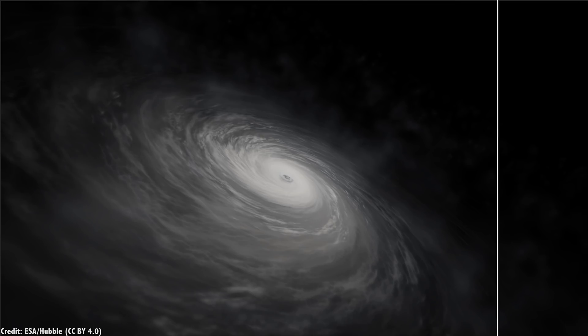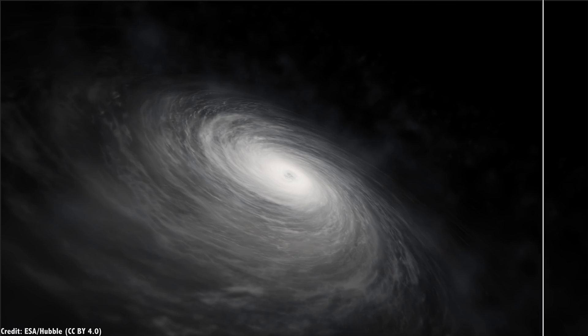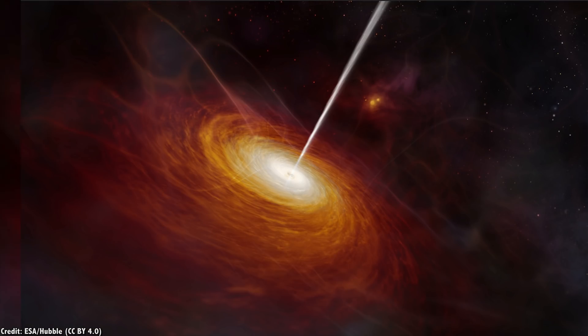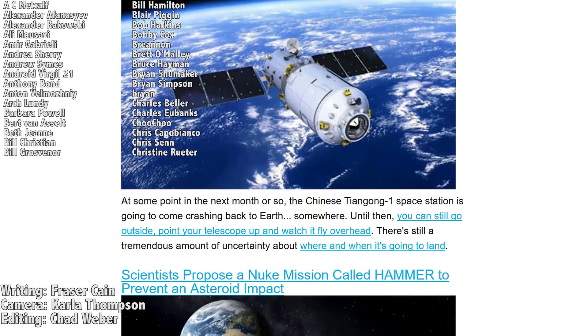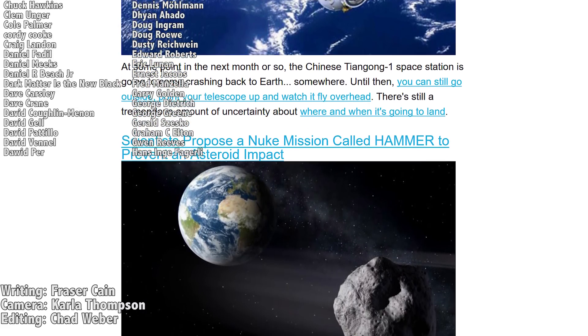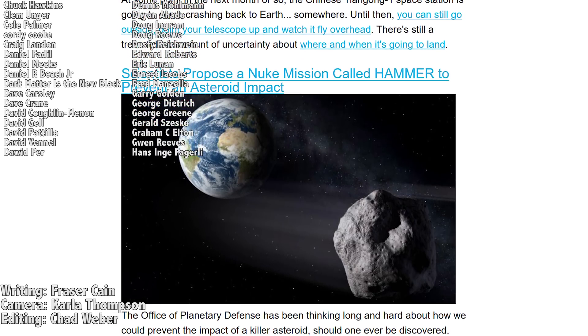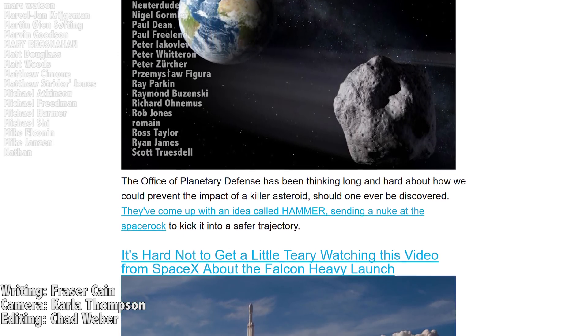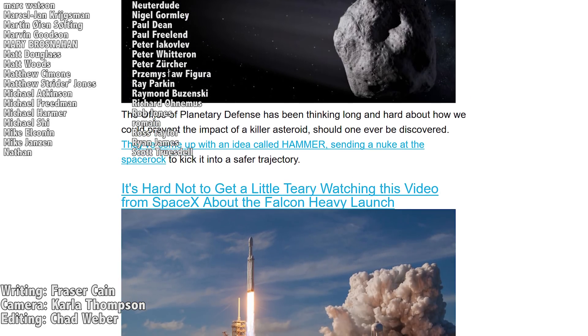How do you feel about the role of photographs and illustrations for helping to communicate the results of astronomy and space exploration to the public? Let me know your thoughts in the comments. Once a week, I gather up all my space news into a single email newsletter — it's got pictures, brief highlights about the story, and links to find out more. Go to universetoday.com/newsletter to sign up.